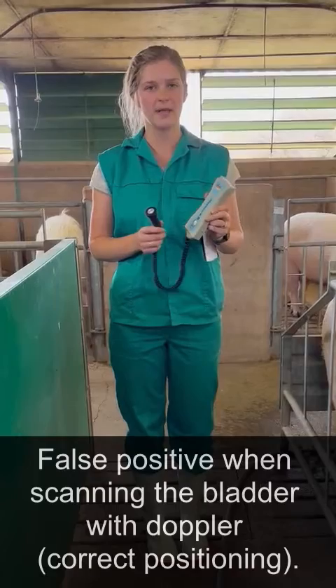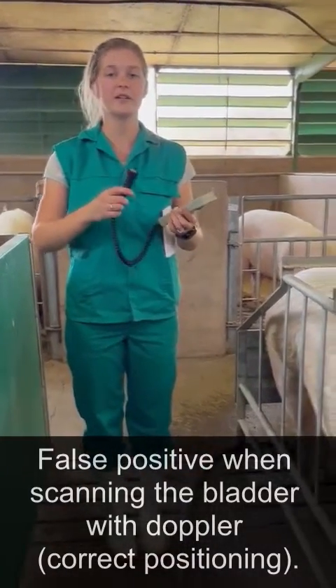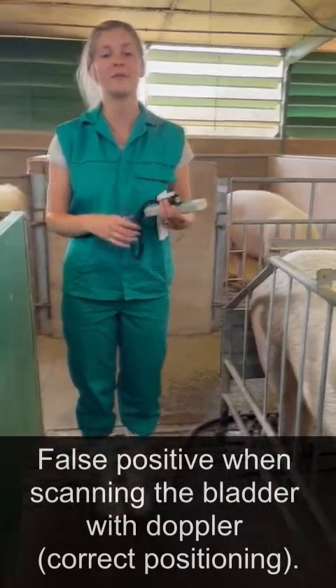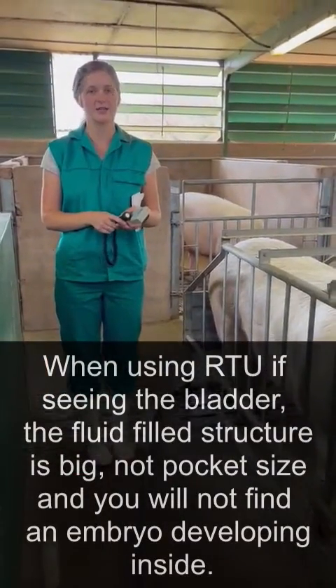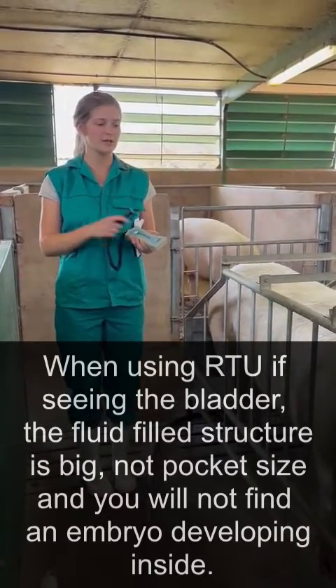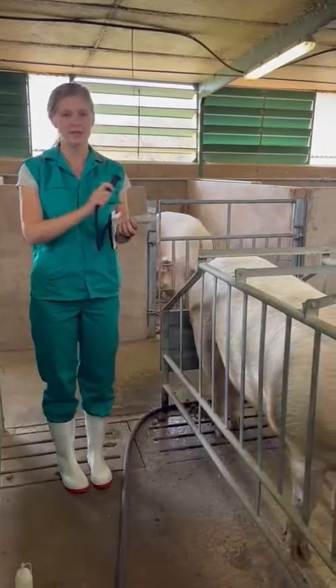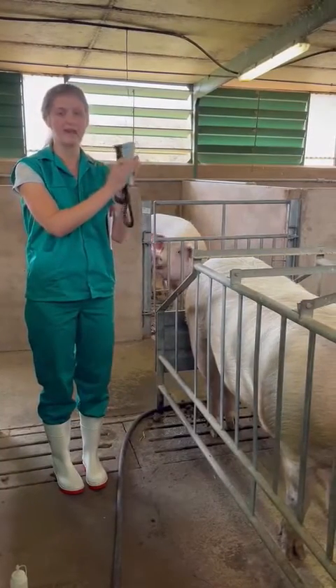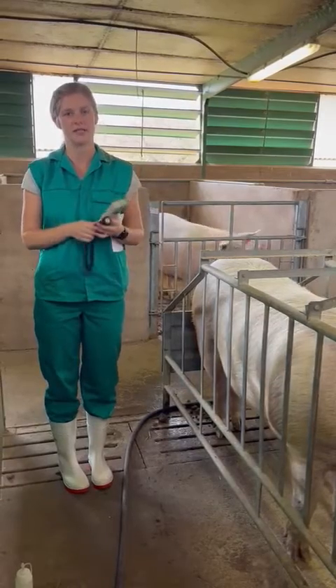One of the risks with the Doppler is that it detects fluid movement, so if you find a fluid-filled pocket, it could in fact be the bladder and not an amniotic sac with a piglet inside. The risk is that you will diagnose a false positive pregnancy. So you need to locate the bladder first as a reference point, and then start scanning to identify the other fluid-filled sacs.